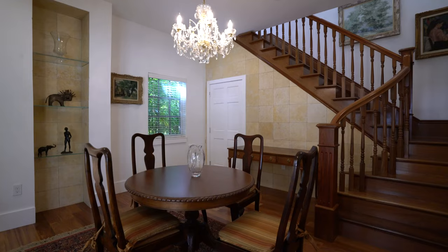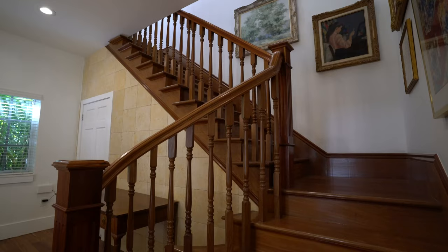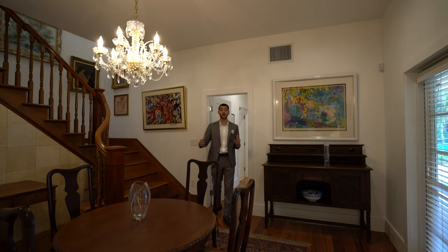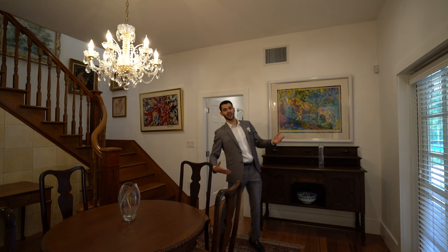Over here is the kids wing — this is where the kids are going to have their fun. They can make their mess and do their things on this side. Upstairs there are two ensuite bedrooms. Downstairs right over here you have one bedroom with a bathroom and a laundry room. You also have this really cool hangout area — maybe a family room for the kids. They can go out to the pool, back in, out to the pool.